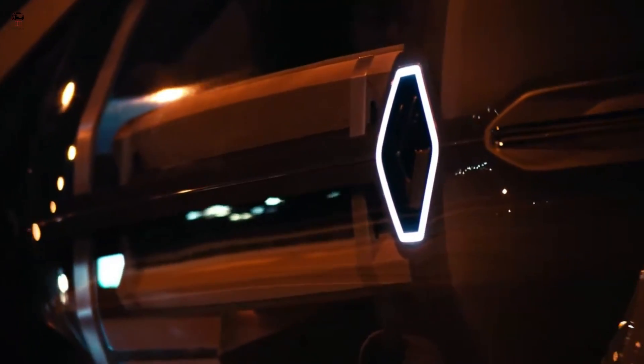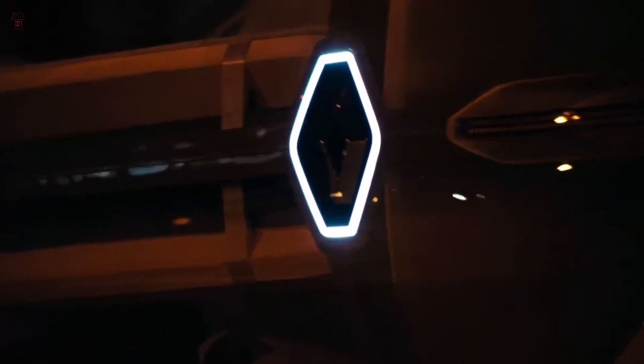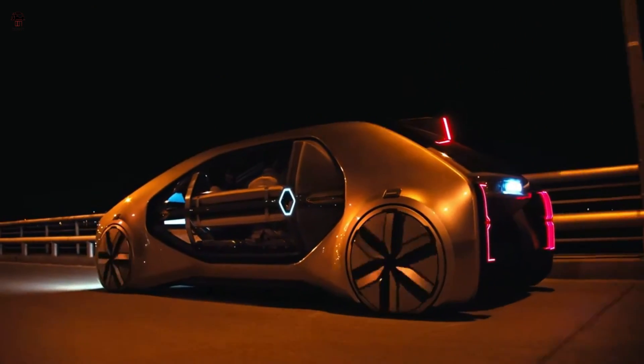The car is equipped with a range of sensors and cameras that enable it to navigate through the city autonomously. It has a top speed of 30 mph and a range of up to 100 miles on a single charge.